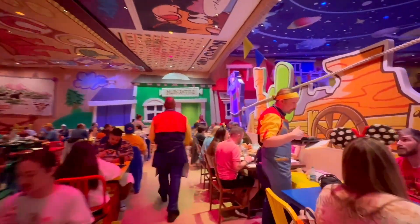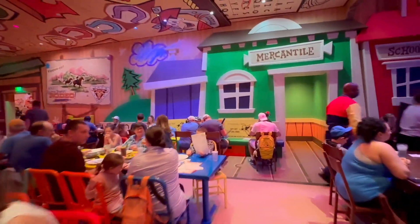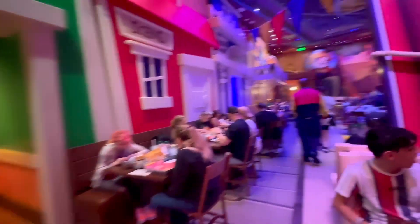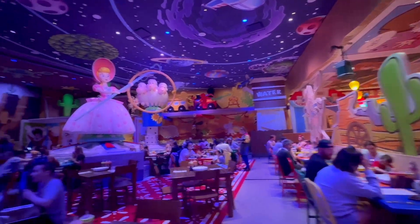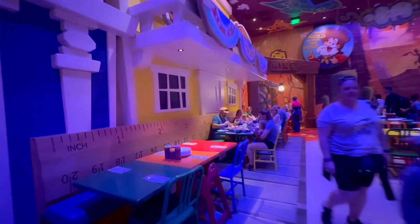This is actually really large, so they have a ton of seating, which is great because this is a very popular place and there is going to be a lot of competition for getting tables here. But it looks like they knew that was going to happen and created a lot of space. There are booths for larger parties and tables they can push together.